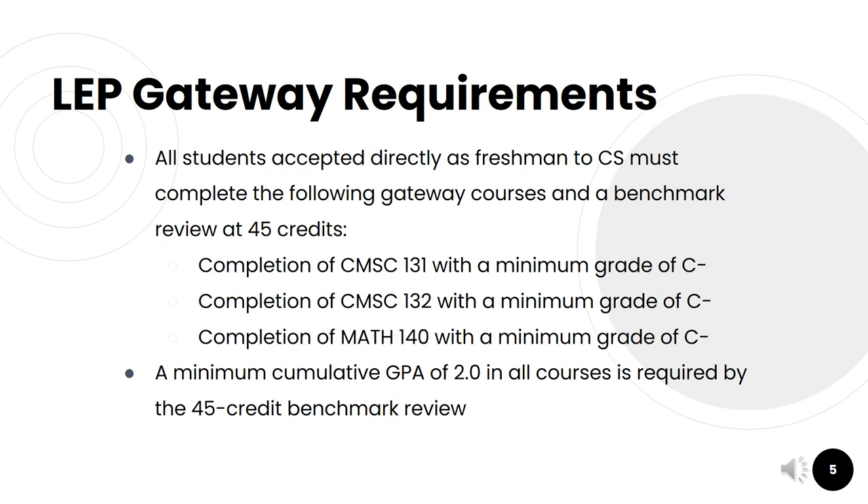The first course is CMSC 131, which is our introduction to programming course — object-oriented programming — and this course needs to be completed with a grade of C minus or higher. The second course is CMSC 132, which is object-oriented programming 2, also with a grade of C minus or higher. The last course is Math 140, Calculus 1, with a grade of C minus or higher.